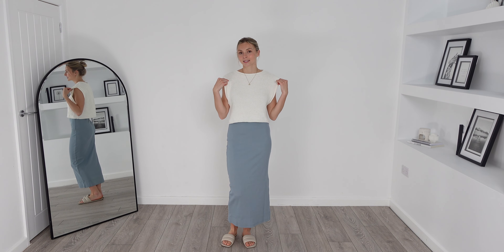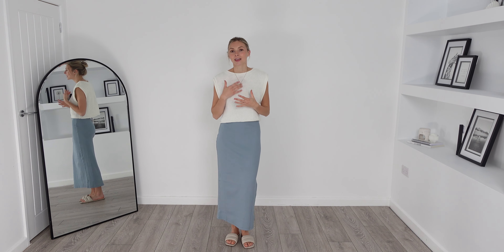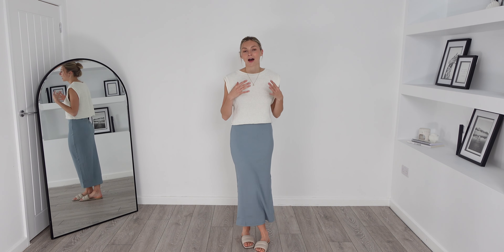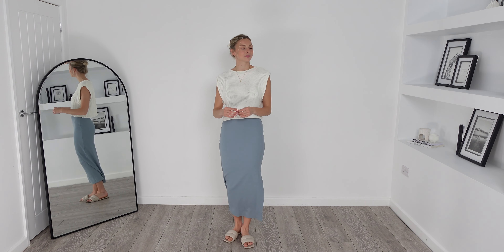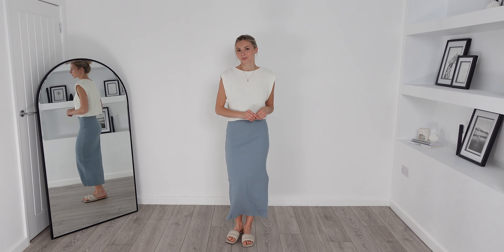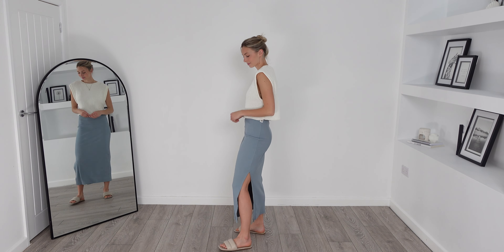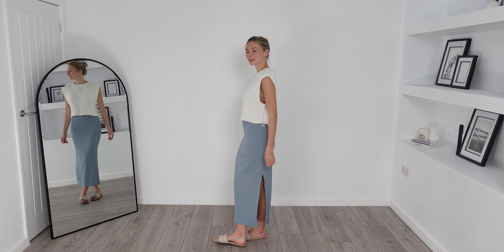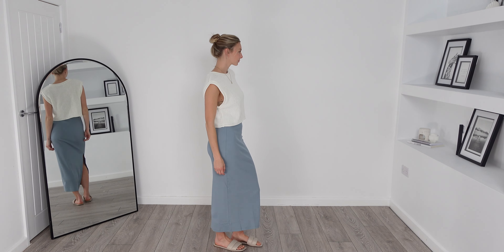Here it is on — it fits like a dream and comes to a perfect length. This skirt is very figure flattering, very classy, and I think this would look insane on holiday. I love the added split detail here. I also just wanted to point out that I've paired this tank top with the last few pieces I've tried on to show you how versatile this top actually is.